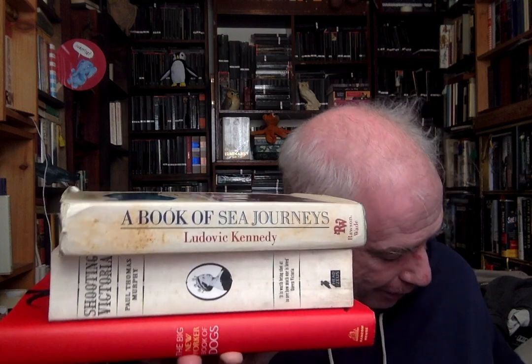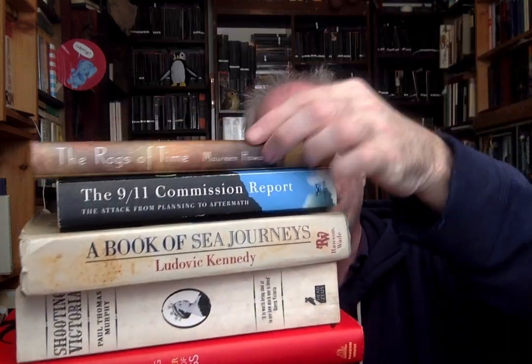So that is it — that was my Brattle trip this morning. We have the New Yorker Book of Dogs, Shooting Victoria, a Book of Sea Journeys, the 9/11 Commission Report, The Rags of Time by Maureen Howard, Low Boy by John Ray, and Dissolution by C.J. Sansom, the first of his Matthew Shardlake mysteries set in Tudor England. If you haven't read them and you like historical murder mysteries — especially Tudor history — go to your library and start with Dissolution. The Shardlake mysteries get better as they get longer, which is almost never true. Some of the more recent ones are up in the 500-page range and are meant to be much more than just a whodunit, and they work out quite well that way.